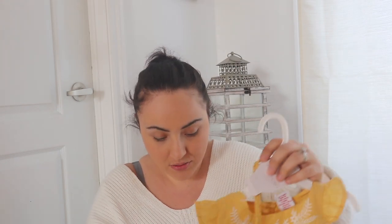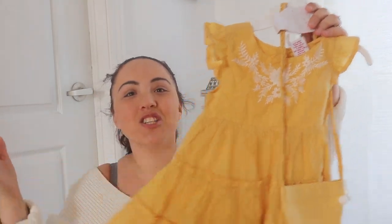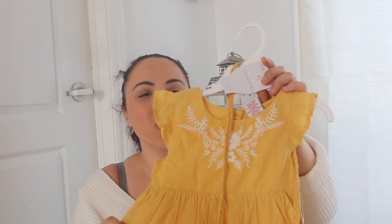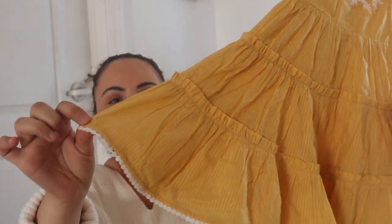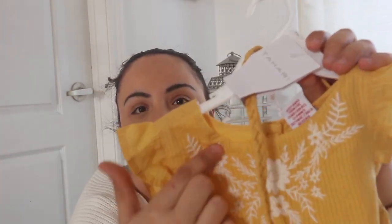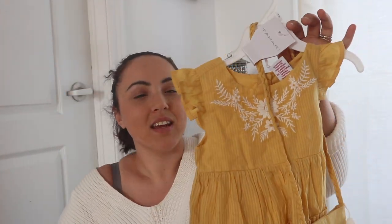I didn't realize how much I purchased for my kids until right now — holy cannoli! I got this dress for Liv too — I think it was $20. Does this not just scream spring and summer? It's such a gorgeous yellow tone, so nice and flowy, with white detailing at the bottom and a floral detail at the top. It also comes with a little mini purse with two pom-poms on it. Of course I could not help myself!